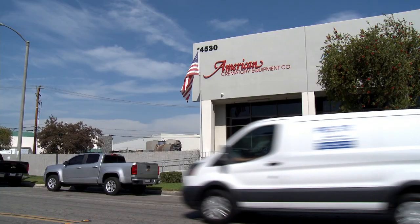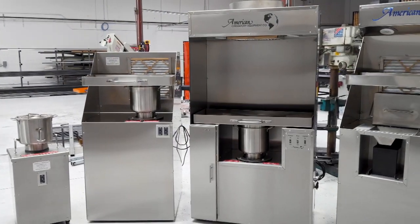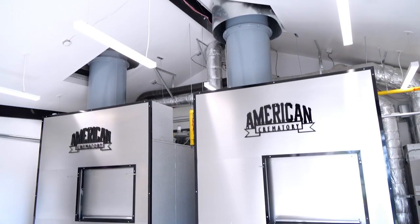Dating back to 1974, American Crematory Equipment has the experience and dedication in providing cremation businesses with top quality equipment, service, and repair. American Crematory Equipment Company is the largest manufacturer of high quality cremation equipment in our industry today.